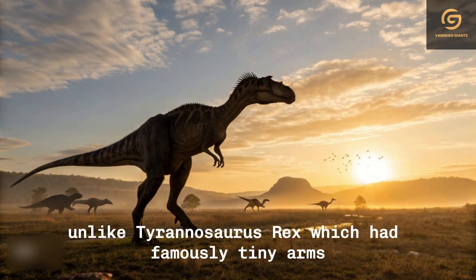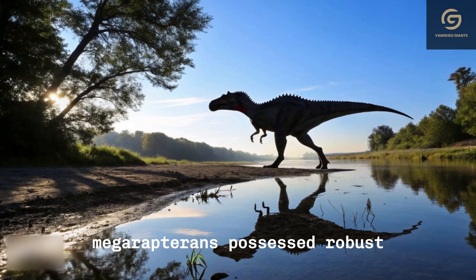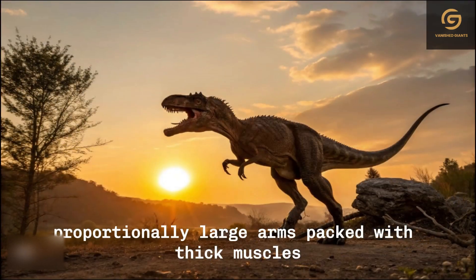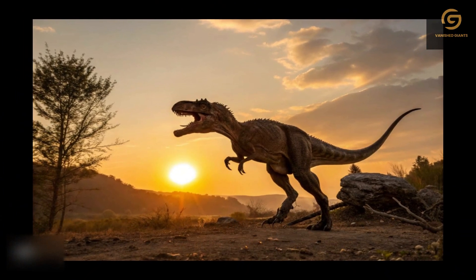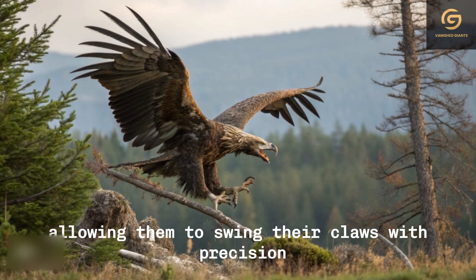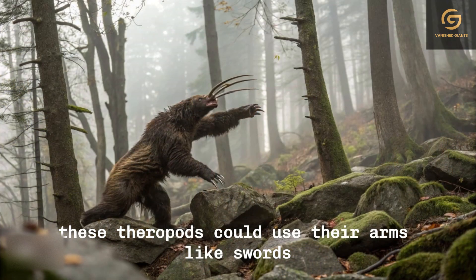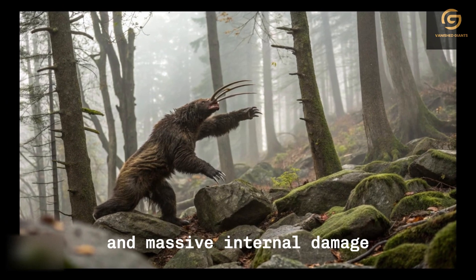The sheer size and shape of these claws were terrifying enough, but their lethality was amplified by the powerful limbs wielding them. Unlike Tyrannosaurus rex, which had famously tiny arms, Megaraptorans possessed robust, proportionally large arms packed with thick muscles. Their bones were built for durability and flexibility, allowing them to swing their claws with precision and force. These theropods could use their arms like swords or spears, delivering devastating flesh wounds and massive internal damage.